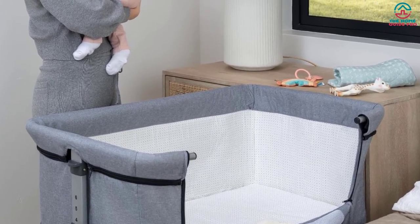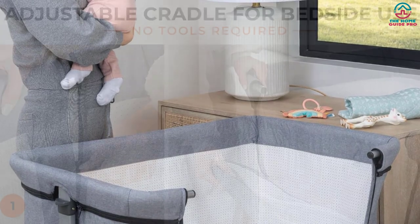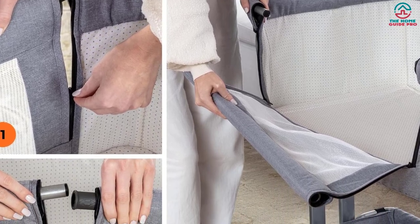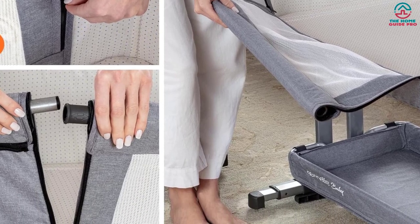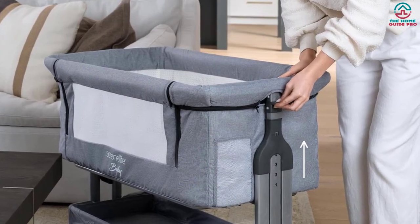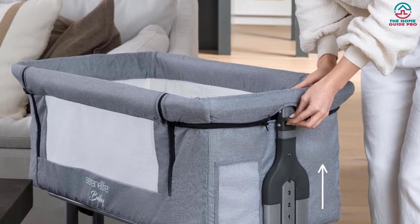This baby crib features a 6-level height adjustment ranging from 28 to 34 inches. Adjusting the height is as simple as pulling the adjustment lever on each side, allowing you to find the perfect height for your needs. The bedside sleeping mode adds convenience by opening the side with the window using the zippers and removing the tube with the one-hand locking mechanism, so you can place the bassinet next to your bed for proximity to your baby during sleep. This sleek, comfortable bassinet is the best overall on the list.